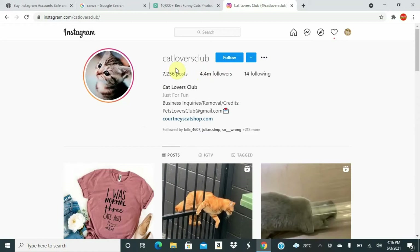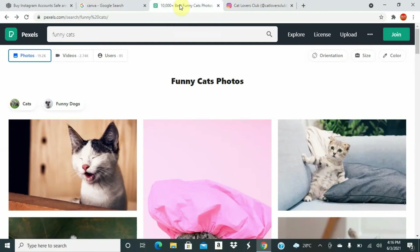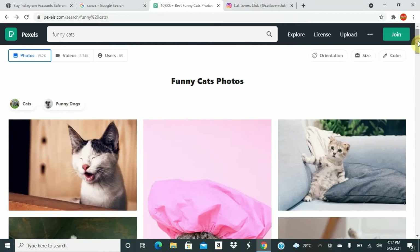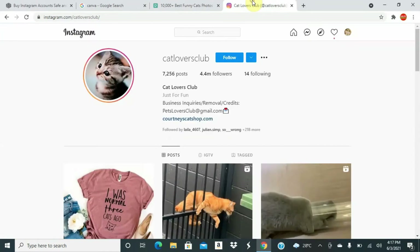Go to Pexels — that's where you can get royalty-free images. You can also use Pixabay. You can download these images for free without any cost or copyright concerns. You will model this account — it's very simple and easy.